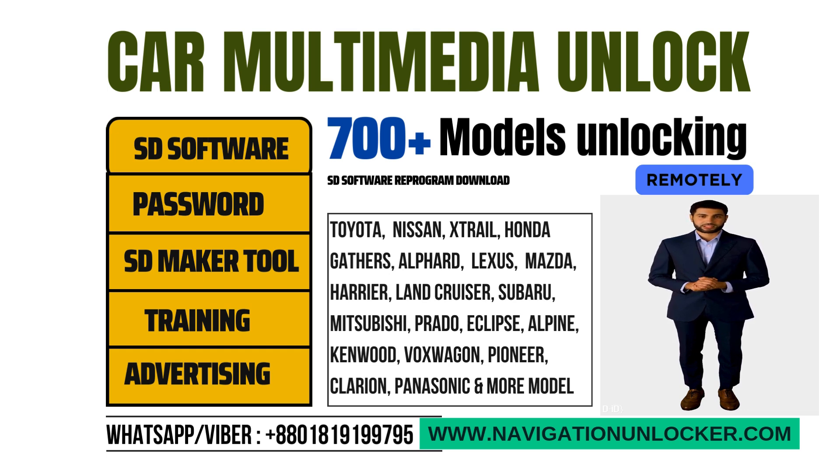Besides SD card and password unlocking, it can also be used for CID operation on different supported model car SD cards.